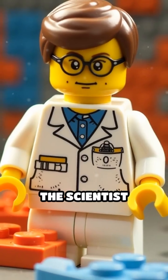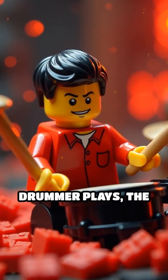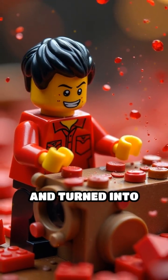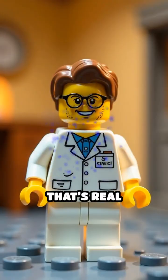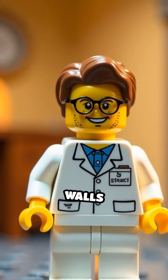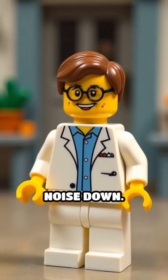Scene 3. The scientist swaps to special foam bricks. Now, when the drummer plays, the sound waves hit the foam and get trapped, squished, and turned into heat energy. That's real soundproofing. Materials like foam or thick walls absorb sound energy, stopping it from bouncing around and keeping the noise down.